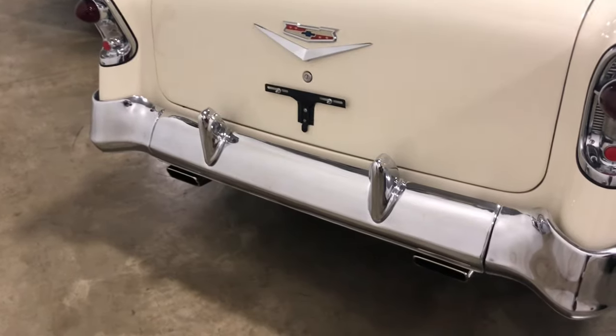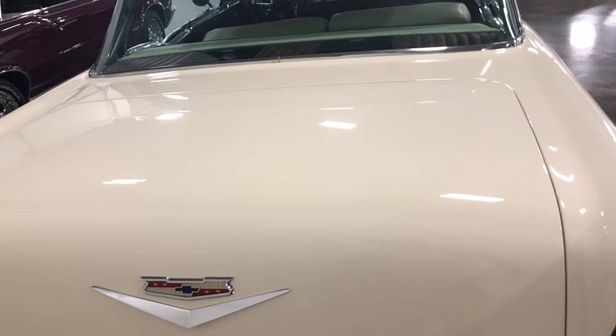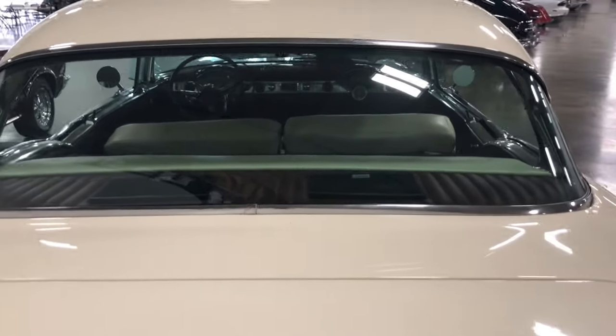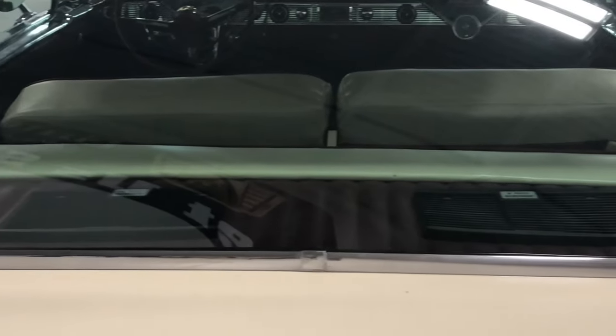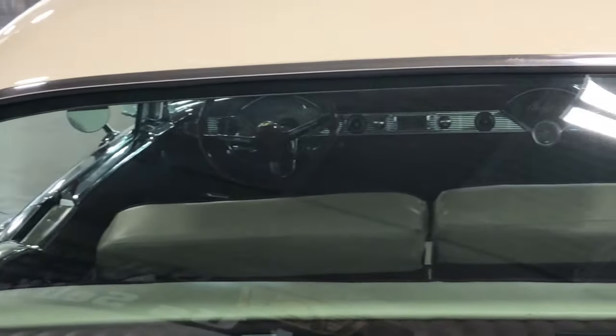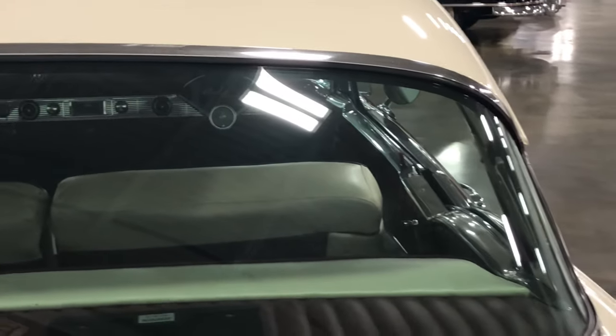Look at that trunk — the back panel is going right into the car. Let's take a closer look. Not one speck of dirt, not one little chip of rust, nothing. This car is that clean, that beautiful.